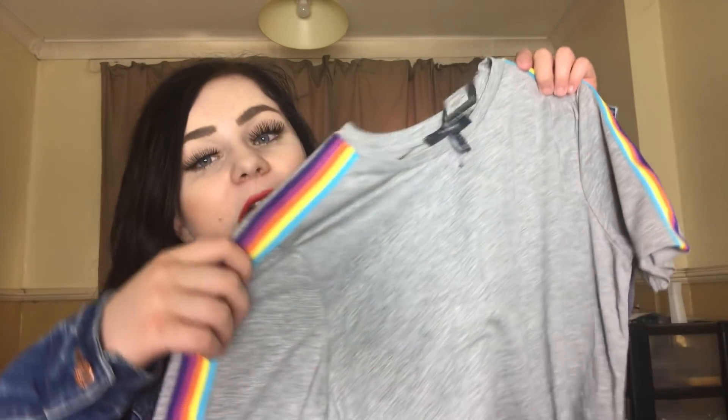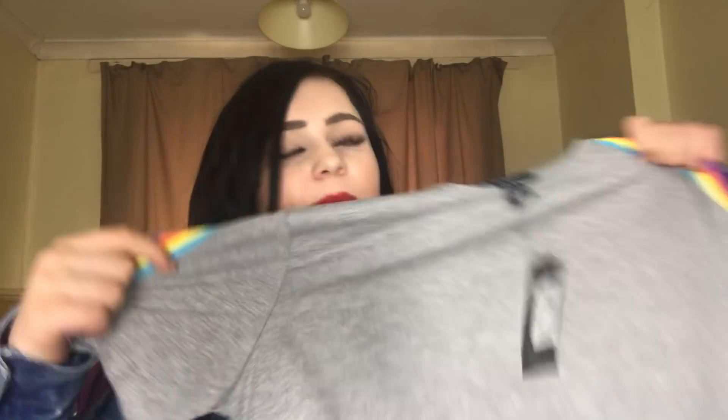The last item is something my dad said I should wear with the dungarees. This was £5 and it is just this t-shirt. It's got rainbows down the sides. I trust my dad's opinion.